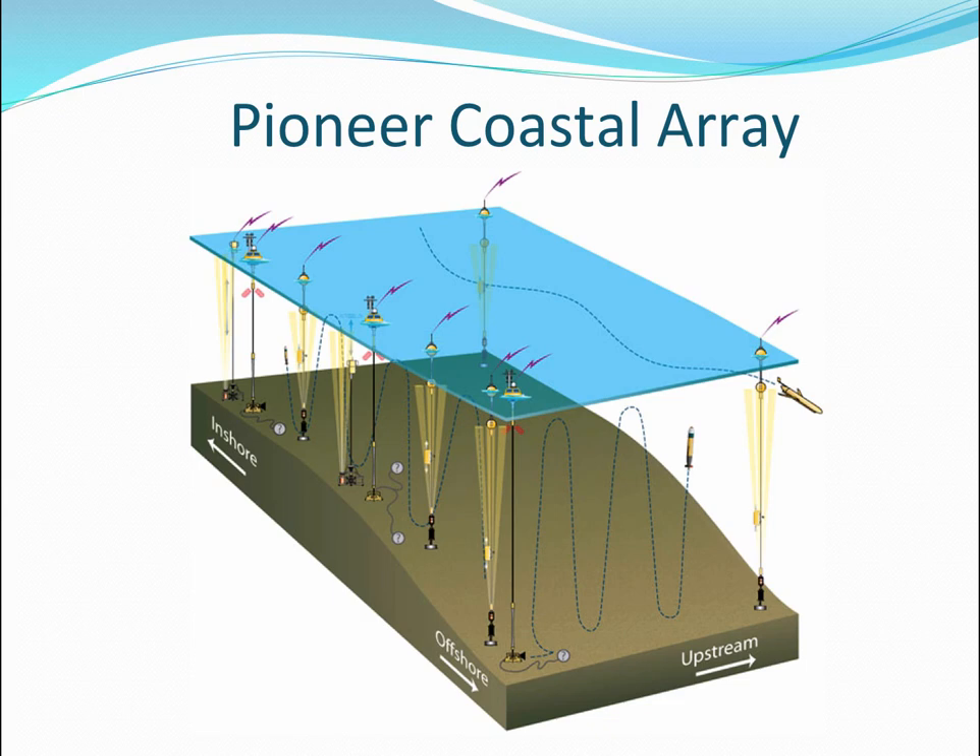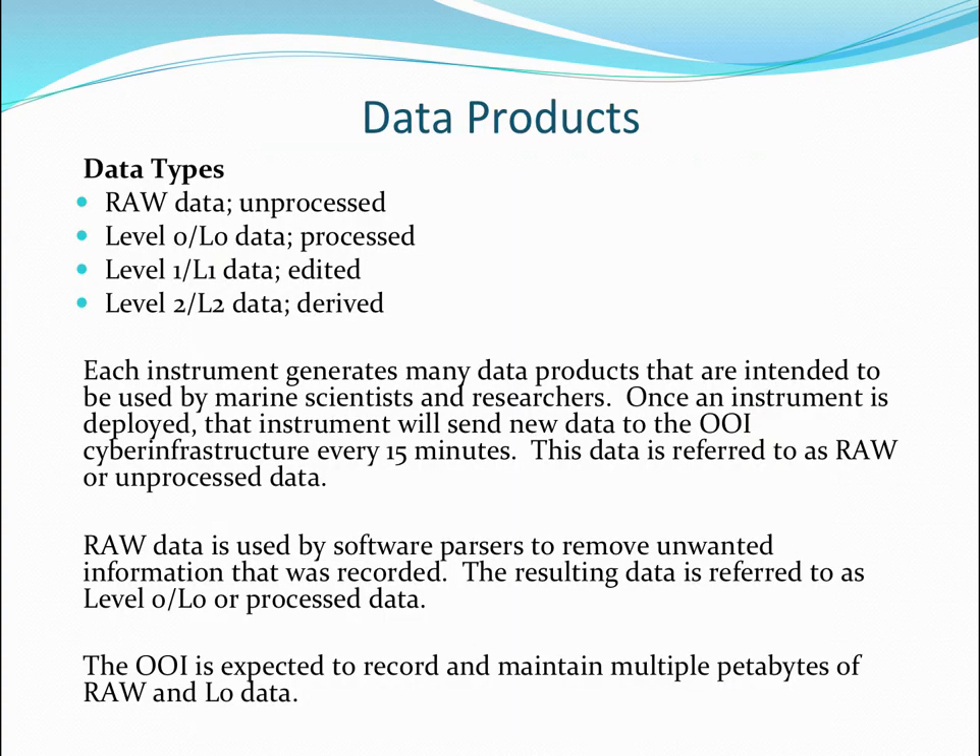Each of those 800-some instruments produces different types of data, and these are lifecycle versions of data. There's unprocessed data, which is the data streamed continuously to the infrastructure and also downloaded every 15 minutes and compared against it. So far there have been no discrepancies, so we're treating those as different manifestations of the same version — much as you'd say a JPEG and a PDF are different manifestations of the same data.